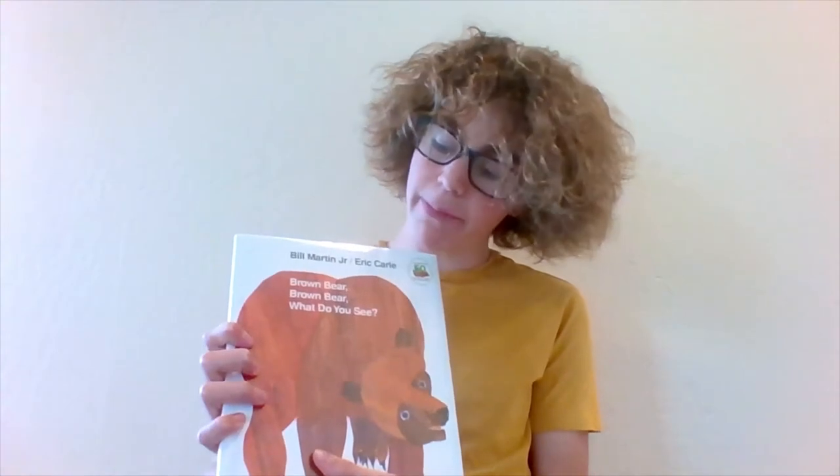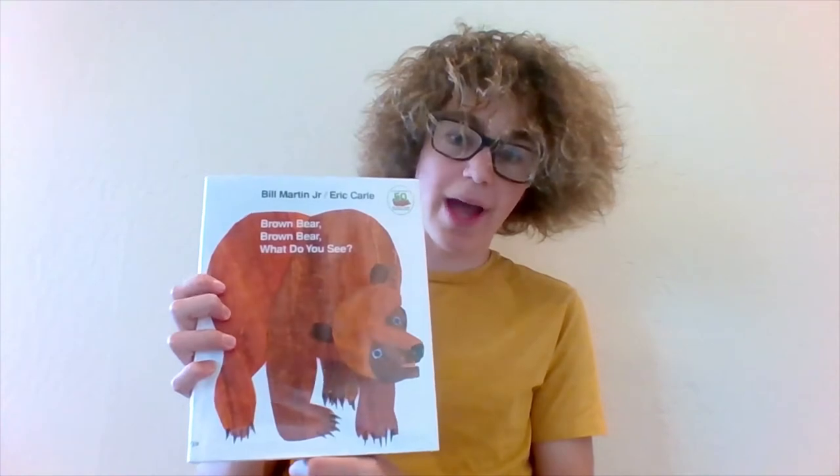Hello! Today we're going to be reading one of my favorite books ever, and I hope you like it too. It's called Brown Bear, Brown Bear, What Do You See? by Bill Martin Jr., and illustrations by Eric Carle. Well, let's start reading.